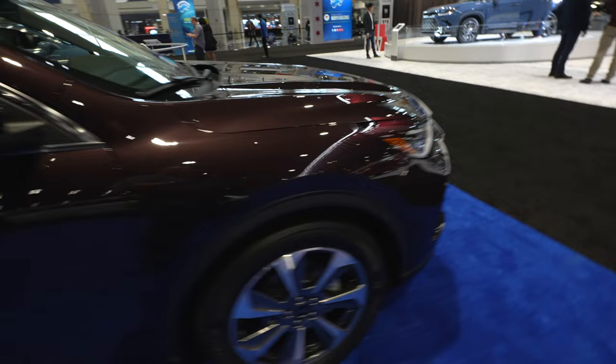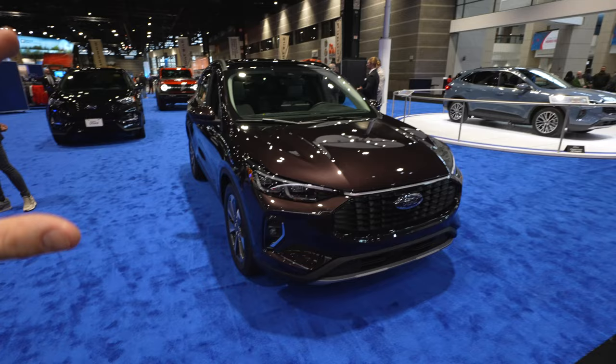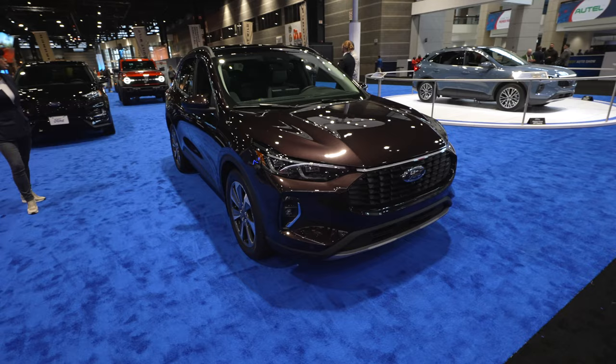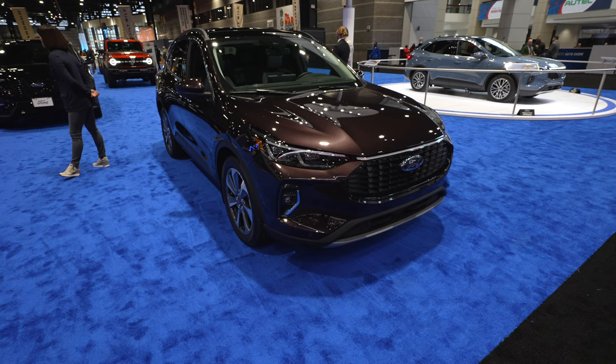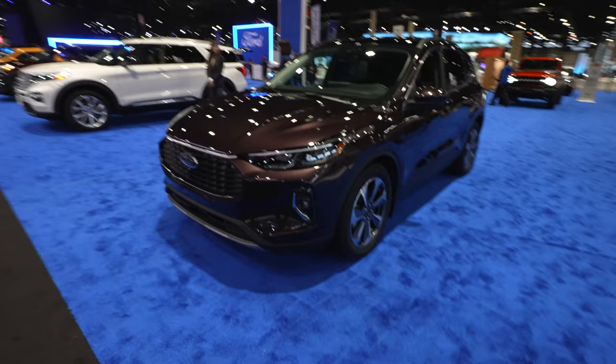This vehicle does have splash guards, which is always appreciated. Beautiful, beautiful looking Escape. Like I said, they kind of revamped the Escape lineup in terms of trims and packages. If you like the ST lineup sporty look but want the hybrid, you can actually do that with the Escape now, which I am 100% on board for. I do like the sporty look of the ST line in the Escape, however I would want the fuel efficiency of a hybrid. Very, very cool.